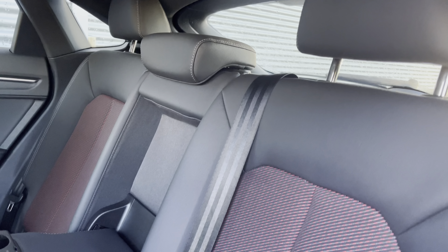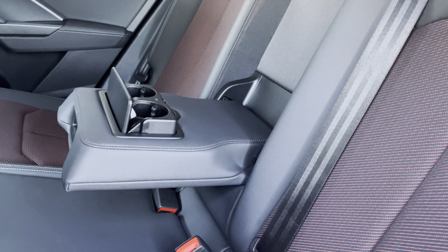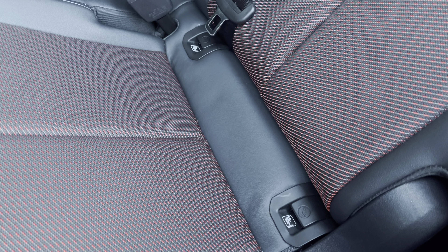To the rear you have the stylish leather and cloth upholstery, a centre armrest with two cup holders for those longer journeys, and the isofix anchor point to easily install your child's car seat.